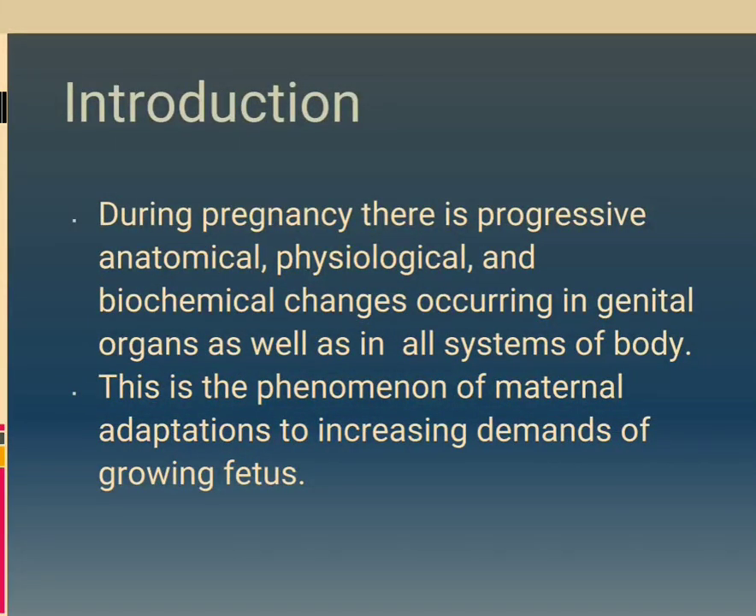Physiology of Pregnancy Introduction. During pregnancy, there is progressive anatomical, physiological and biochemical changes occurring in genital organs as well as in all systems of the body. There is a phenomenon of maternal adaptations to increasing demands of the growing fetus.